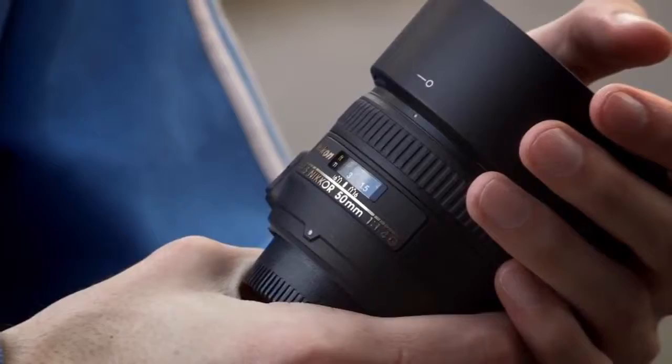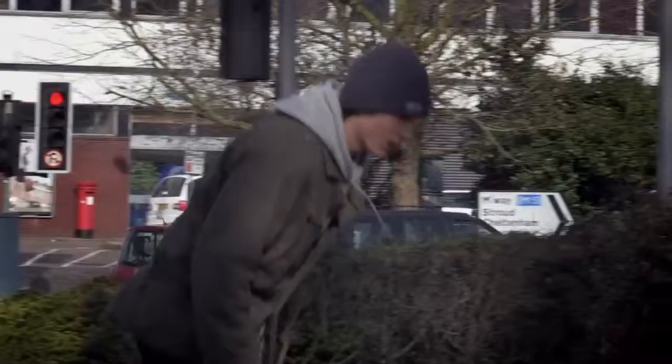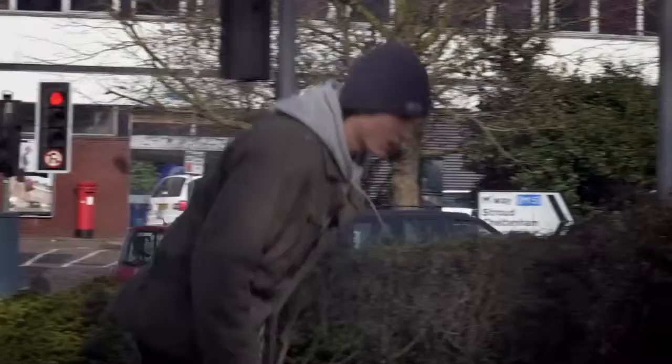So I've given you a basic introduction to my kit and here's a shoot from earlier. I'll see you next time. Bye.